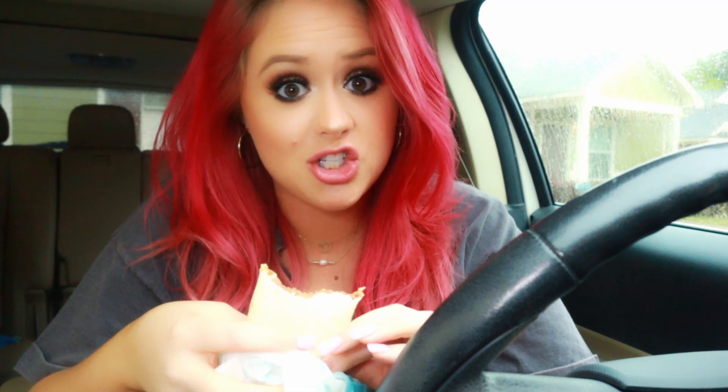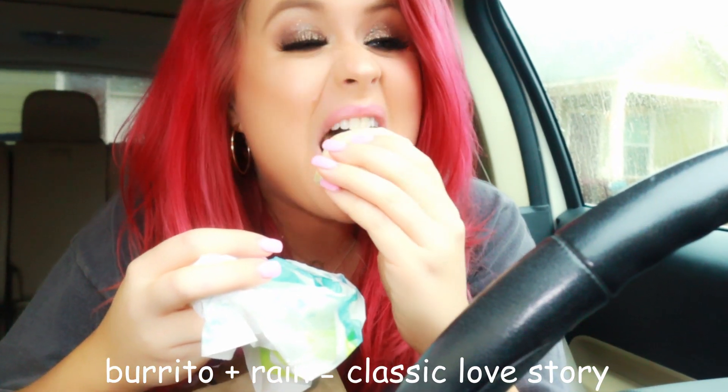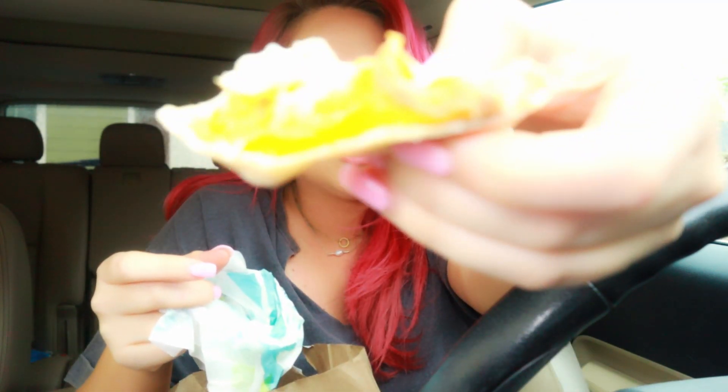My burrito of choice is the five-layer burrito — I don't know if they still have that, but I love it. My favorite thing at Taco Bell is the cheesy fiesta potatoes; if you've never had those, it's life changing. Oh, that's going to be a beautiful bite — it's literally all cheese.